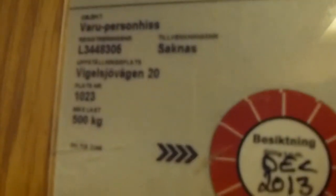This one is much different from the other one. Definitely a Kuna or Kuna Zebra. Wigelsjövägen 20.